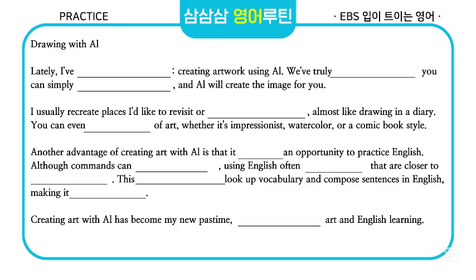Drawing with AI. Lately, I've picked up a new hobby, creating artwork using AI. We've truly entered an era where you can simply describe what you want and AI will create the image for you. I usually recreate places I'd like to revisit or scenes from my daily life, almost like drawing in a diary.